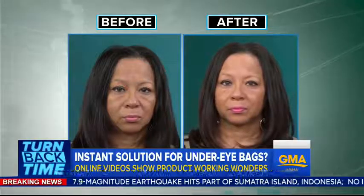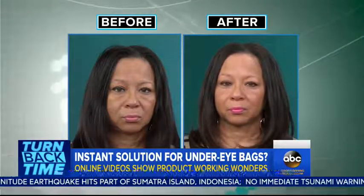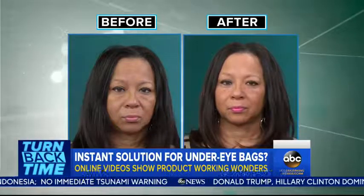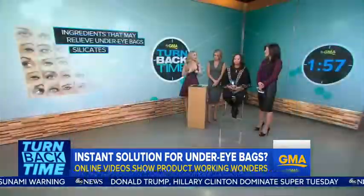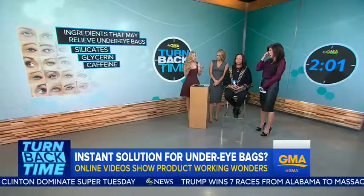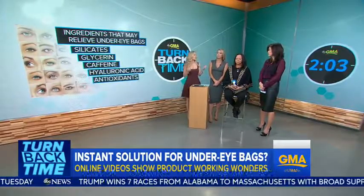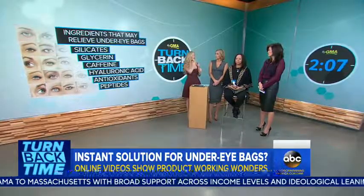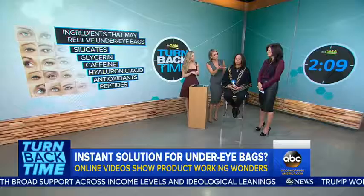I can see that actually working. So what ingredients should you be looking for in under-eye creams? The main effect we're seeing here is from an ingredient called silicates. As the silicates mix with other ingredients like glycerin, it creates a paste as it dries on the skin, giving you that lifting, tightening, pulling effect. Other ingredients to look for are caffeine — it constricts blood vessels — hyaluronic acid, which hydrates from beneath the surface, antioxidants that neutralize free radicals, and peptides that actually trigger collagen formation and thicken the skin.